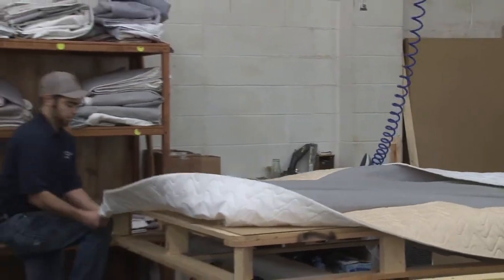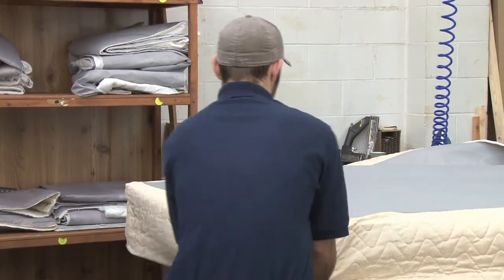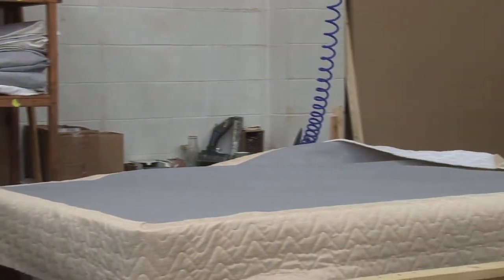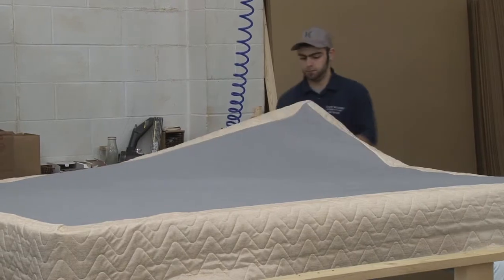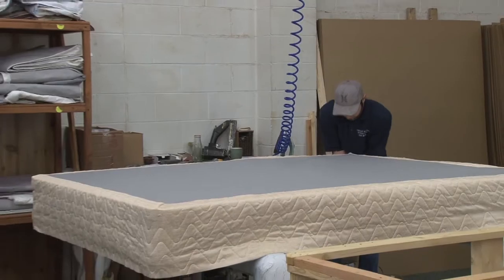Here's the cover being applied to the foundation. Then we secure it down and of course upholster the bottom also. And there's your solid state foundation.